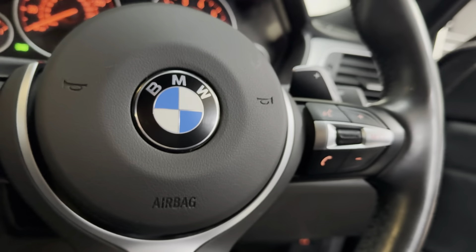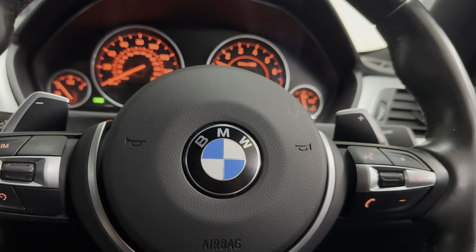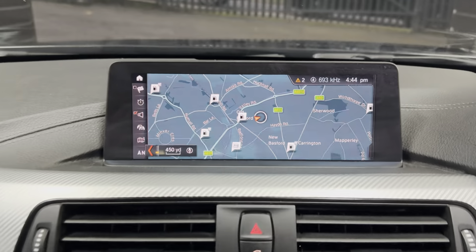You've got cruise and speed limiter, voice and volume functions on the steering wheel. The car has covered just over 35,000 miles — 35,970 is the exact mileage.